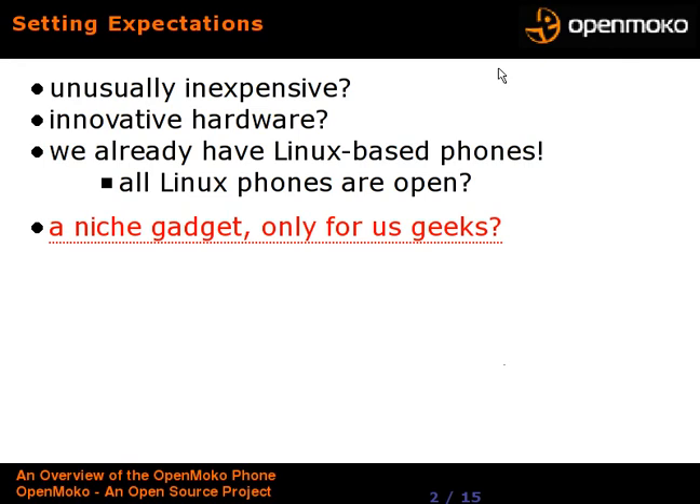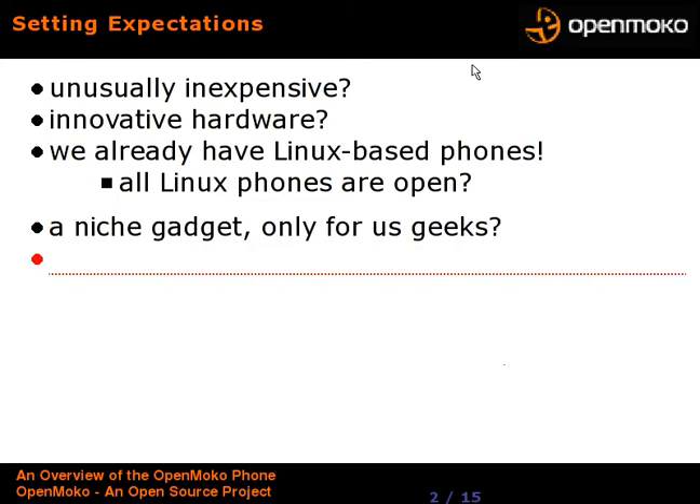Is this just a niche gadget? Is it any better than reverse engineering some other traditional phone, and only us geeks are going to be using it? Actually, they're intending to sell this to the mom-and-pop consumer through various cell phone stores, so this is not just for us geeks.